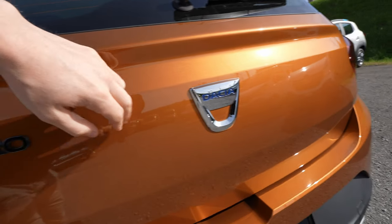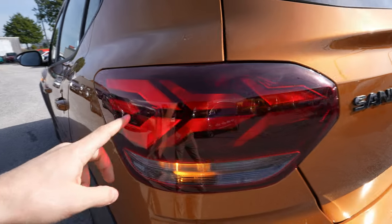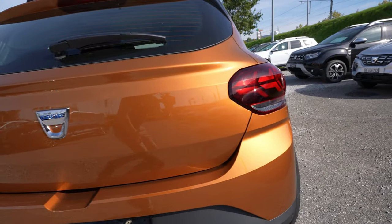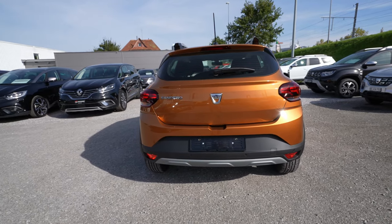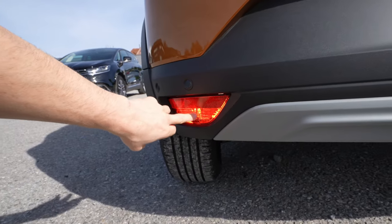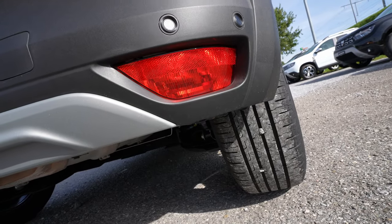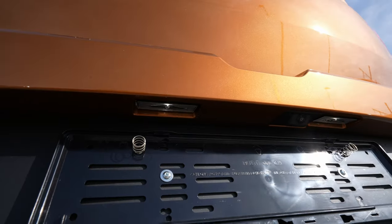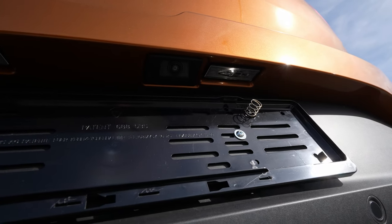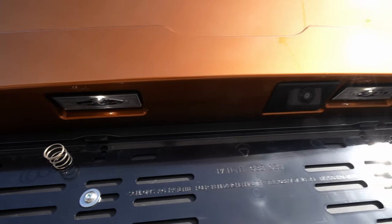The rear lights are normal halogen — no LED on the rear. Turning signals are also halogen. The fog lamps are halogen too. Interestingly, the number plate lights are LED — that's actually what impressed me, since the main lights aren't LED but the number plate has it.